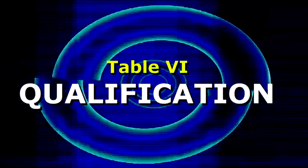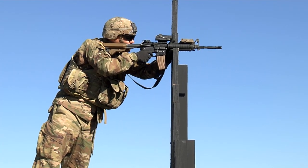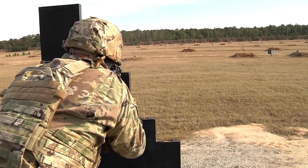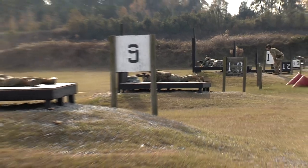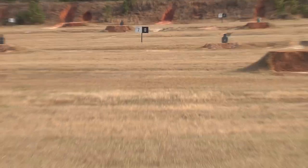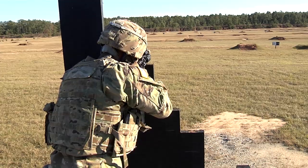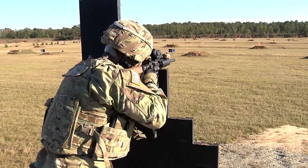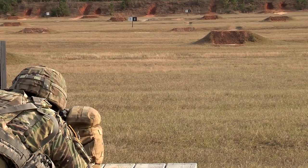Finally, table six is qualification. This table is the culminating event for weapons found in TC3-20.40. For rifle, soldiers must score a minimum of 23 out of 40 for day fire and receive a go on day seaburn, night fire, and night seaburn to be qualified for collective live-fire events. Additionally, the alternate course of fire, or ALT-C, is no longer a qualification. It is now a validation event that extends the soldier's rating by six months. Commanders may execute this event no more than twice in a 24-month period, pending approval from the first general officer in their chain of command.